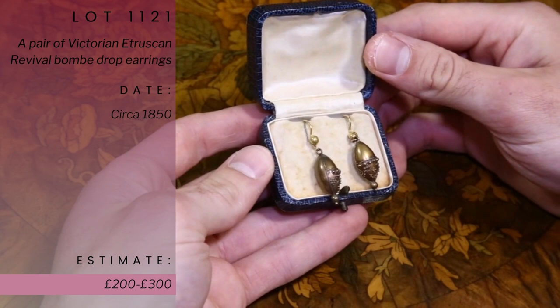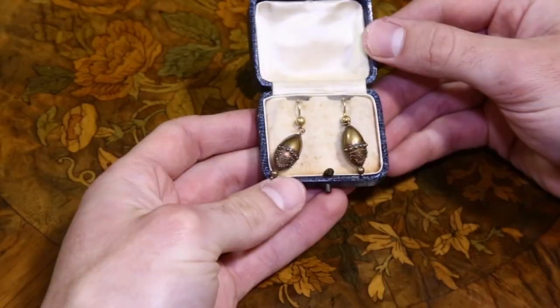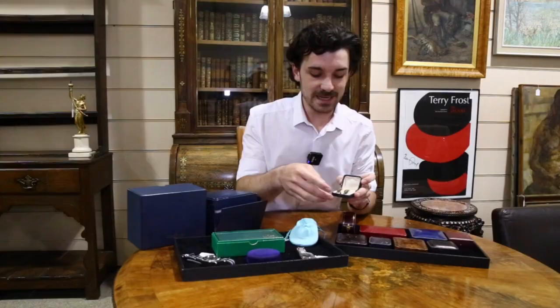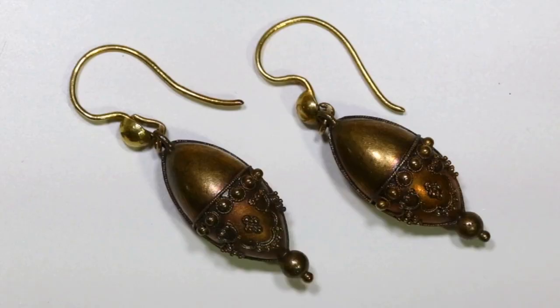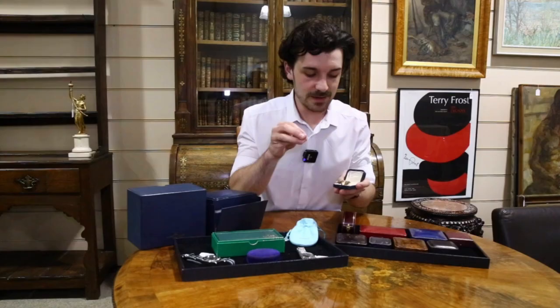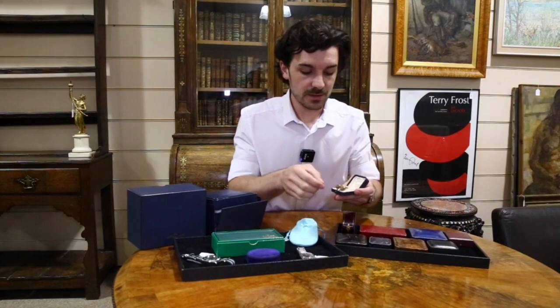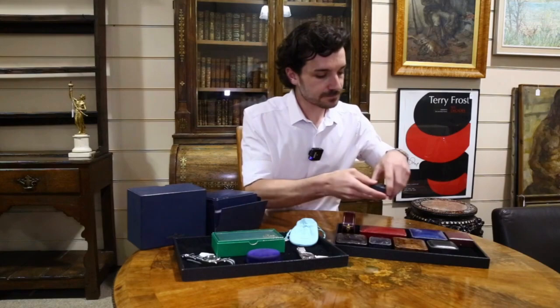We start off with lovely amazing boxes. Lot 1121 is a pair of Victorian Etruscan Revival earrings. This was a period in the Victorian era where jewellers and craftsmen were advancing their technologies and able to create more elaborate designs. They took a lot of their designs from ancient Greece and Rome — very heavily centred on rope twist and simplistic designs. This pair is circa 1850, right at the beginning of the Victorian period.